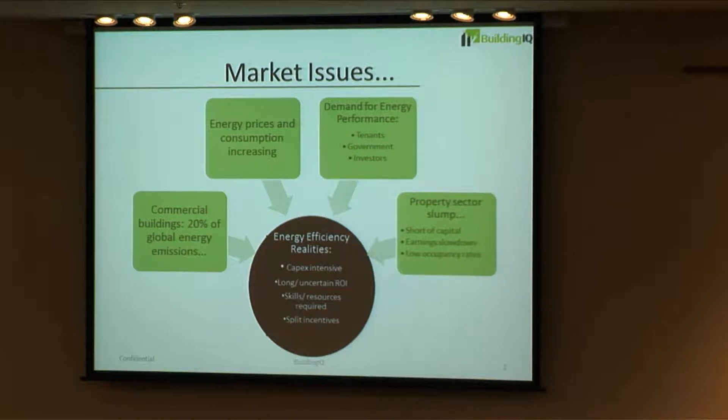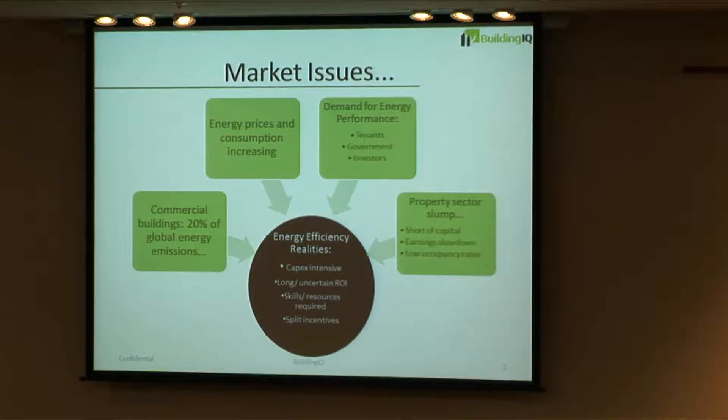Energy efficiency initiatives are typically very CapEx intensive, they have long or uncertain payback periods, they take specialized skills and resources to implement, and there are typically split incentives between the owners who fund the initiatives and the tenants who benefit.